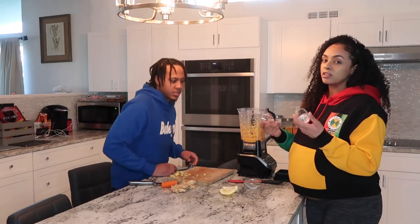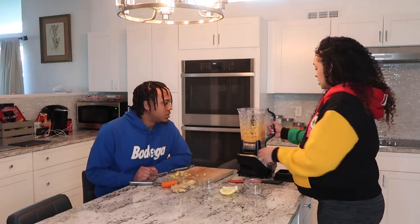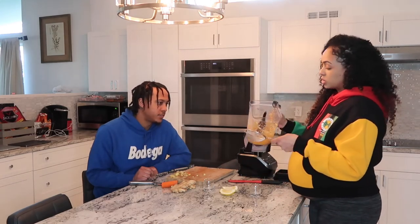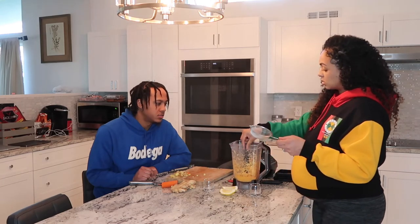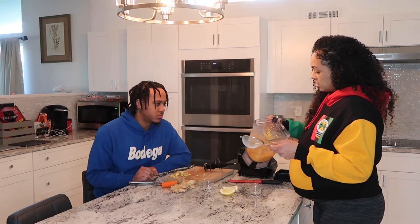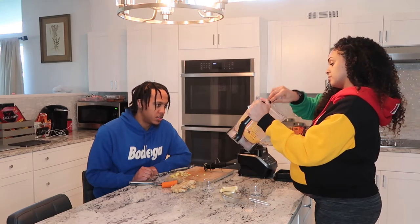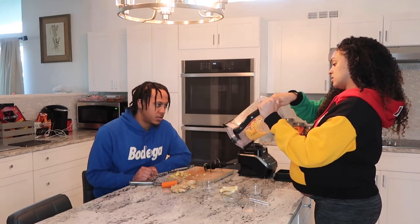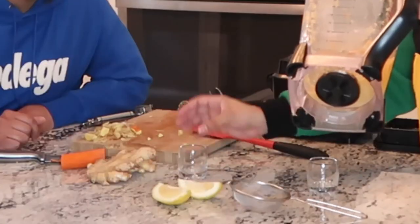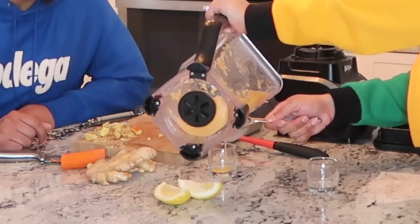He wanted us to use sophisticated adult shot glasses, so we've got the fancy stuff here. Now we're just going to take the strainer and strain some of this. I'm actually going to take this blade out because it's sharp and I don't want it to touch me. This is a double shot, so I'm not going to pour it to the top.